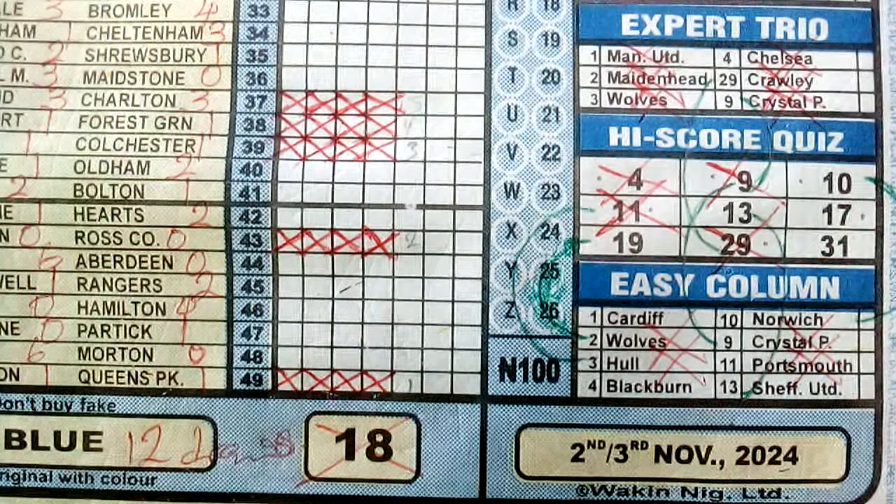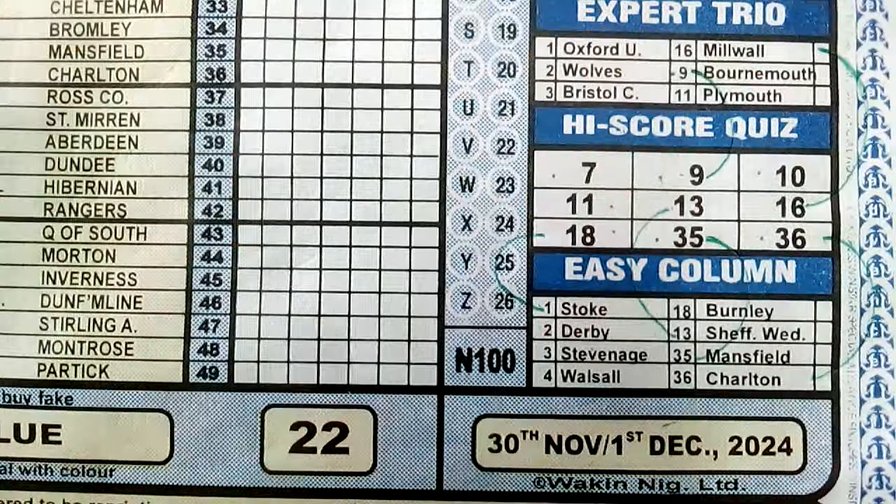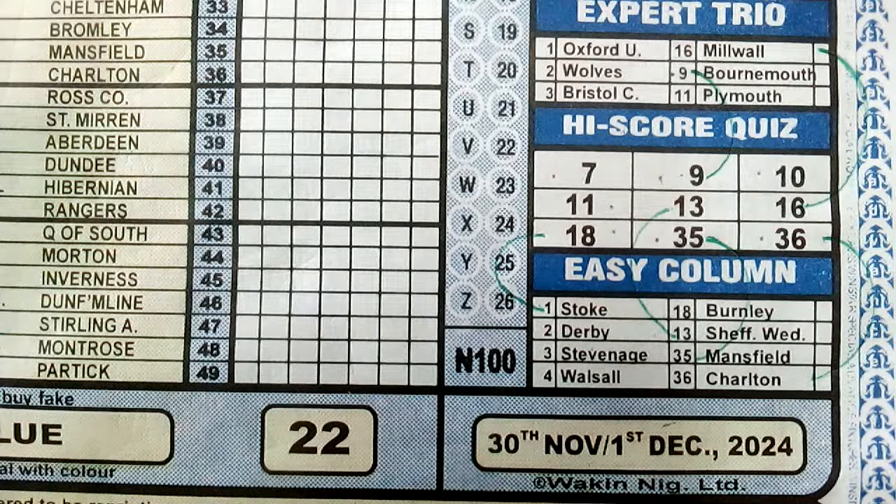The next time this sequence occurred again is four weeks from week 18, which is week 22 of 2024 — here we are. We have number 11 in box 4 of our high score quiz, and it's a blue coupon week, so we have the right to look at boxes 7 and 8, where we have numbers 18 and 35. We expect at least a draw or two from the pair of 18 and 35 for this week 22 of 2024, based on this sequence from our special advance fixture.